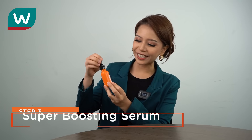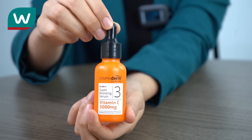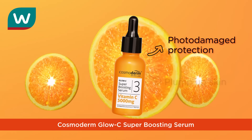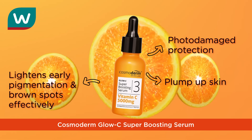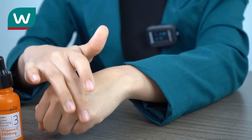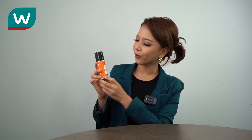The third one is the Glossy Super Boosting Serum. This is also vitamin C 5,000 mg. It protects from photo damage and it also plumps your skin from very dry and super fine line skin. It also lightens early pigmentation and brown spots. And the last benefit is it gives radiance and bouncier skin. This is the holy grail. Look at the texture — it's so nice and it absorbs really well to your skin.